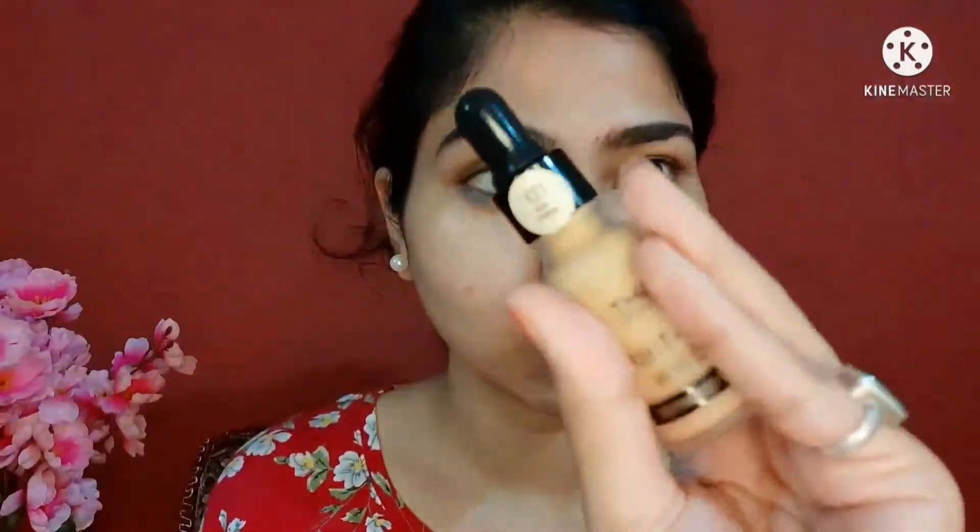Now I'm using the Blue Heaven eyebrow definer — this is a really good eyebrow pencil. It has a rectangular tip and comes with a spoolie, so it's really easy to draw hair-like strokes and then comb your eyebrows. It's a one-and-done kind of product for your eyebrows, so yeah, I'm just filling in my eyebrows.